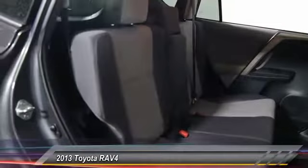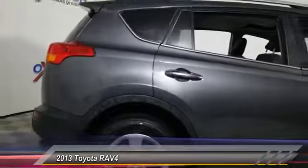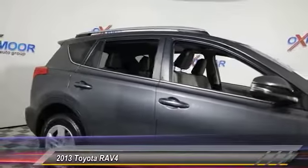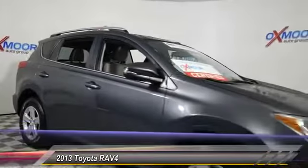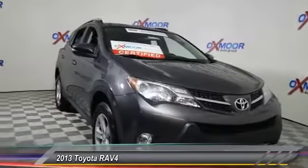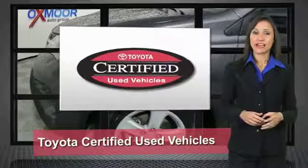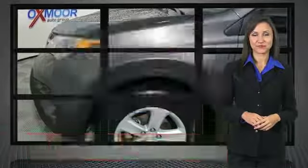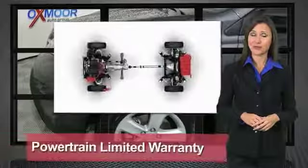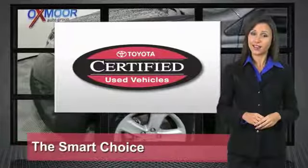Come see the car for yourself. We know that the idea of buying a used Toyota is attractive to you. After all, getting a high-quality, low-mileage Toyota at a great price is a smart move. That's why we created the Toyota Certified Used Vehicle Program. It's the smart choice.